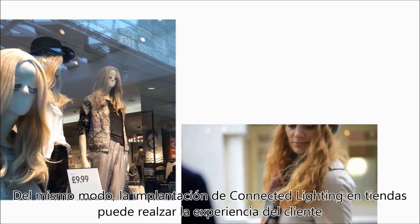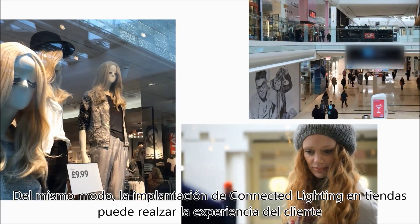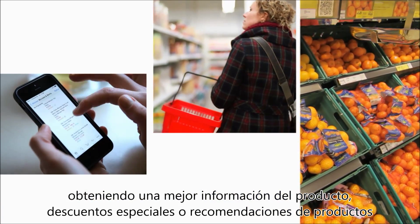In the same way, retailers can use connected lighting in-store to heighten the customer's retail experience with better product information, special discounts, and product recommendations.